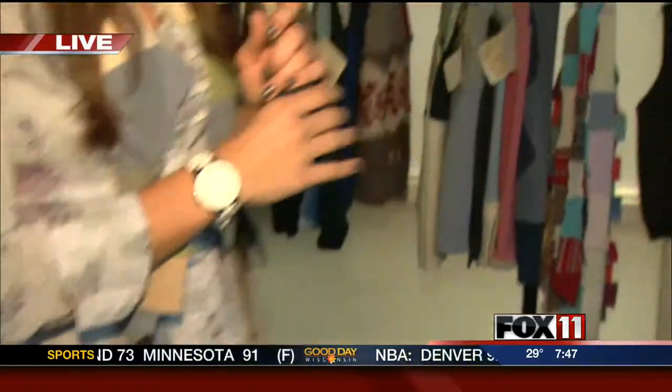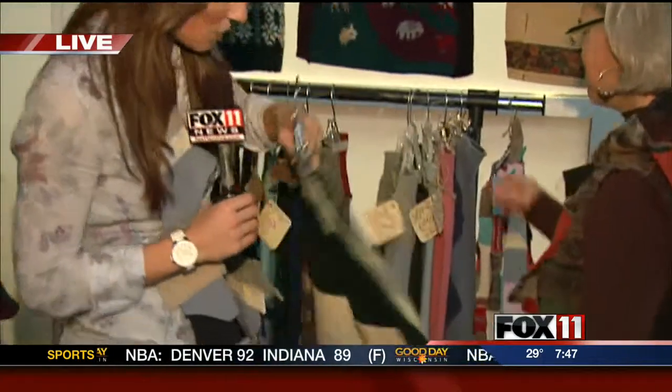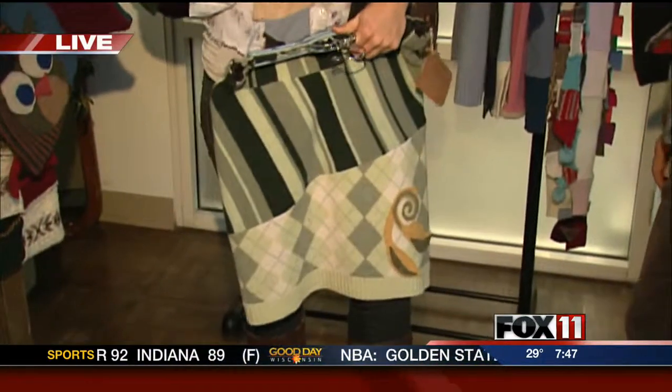That's a headband — it's so cool. And a scarf made out of cashmere. I make skirts too. Yeah, let's show these off because I thought this was so cool. I can't believe this — a skirt out of this. You would never have thought that.